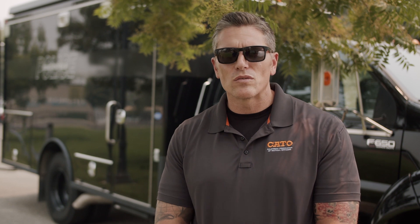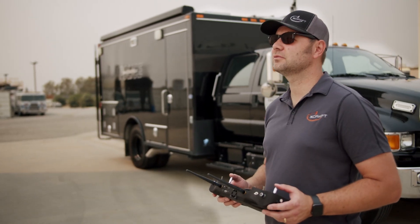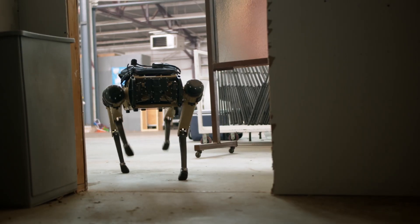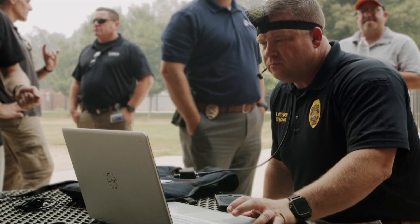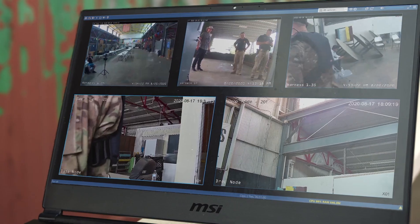If there's some sort of suspicious device at a school, we're able to send in a drone to get right on top of the area. From there, we can send in a robot to get a closer look at whatever the device is. Hopefully we never have to send a human into that area, but if we do, we're sending them in with all of the information we can possibly give them so they have the best opportunity to disarm the device.